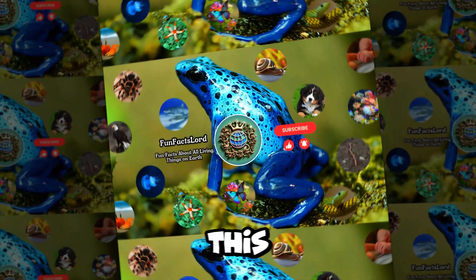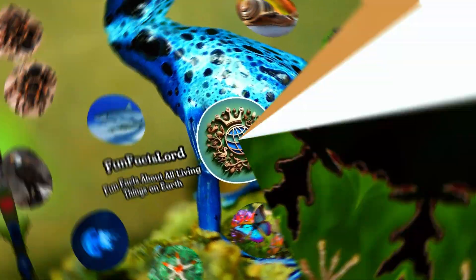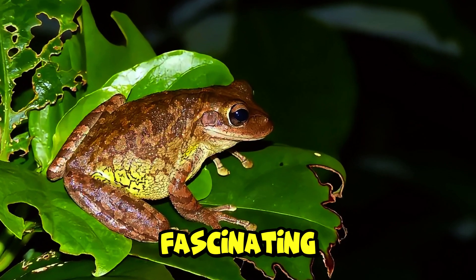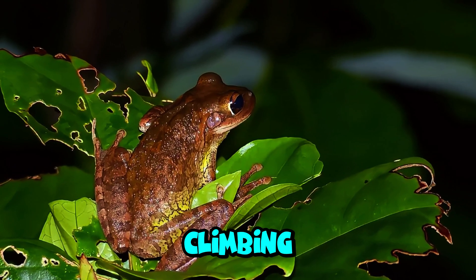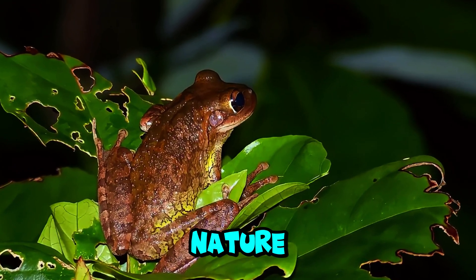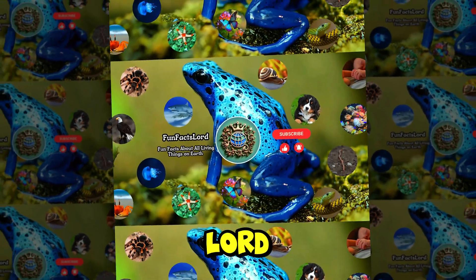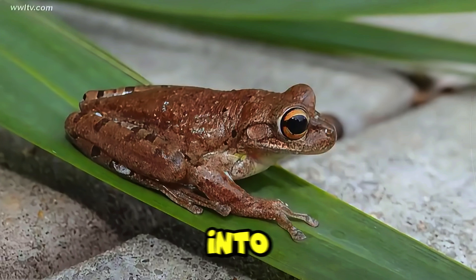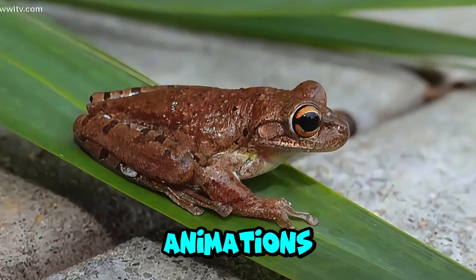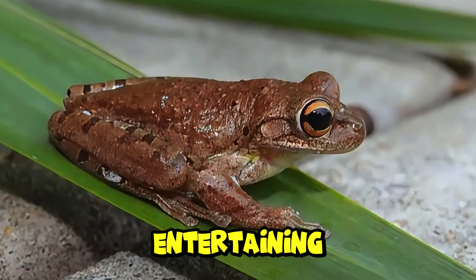Welcome to Fun Facts Lord. This is episode 7 out of 8,400 from the Amphibian Group. Today, we explore fascinating facts about the Cuban tree frog. From its impressive climbing abilities to its adaptable nature, join us as we uncover mind-blowing information about this remarkable amphibian. At Fun Facts Lord, we're dedicated to sharing the wonders of nature. Dive into our videos featuring captivating animations and educational insights designed to make learning both entertaining and enriching.